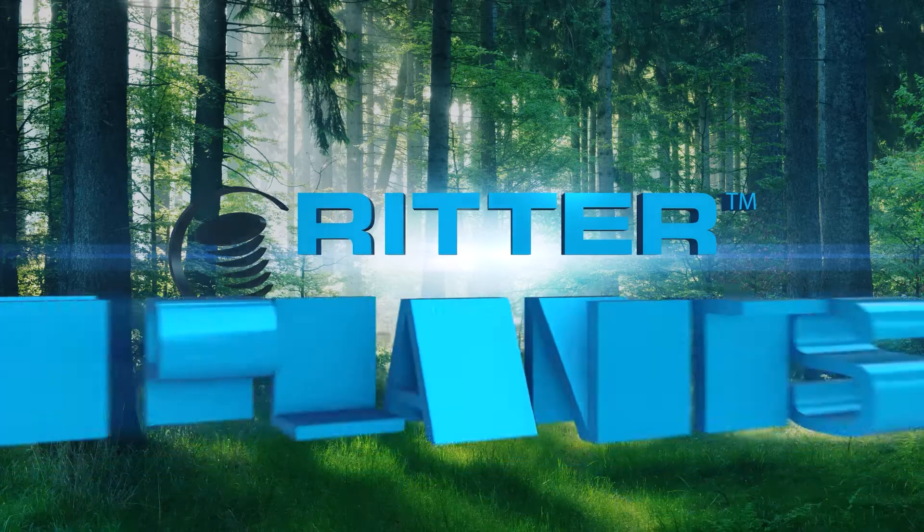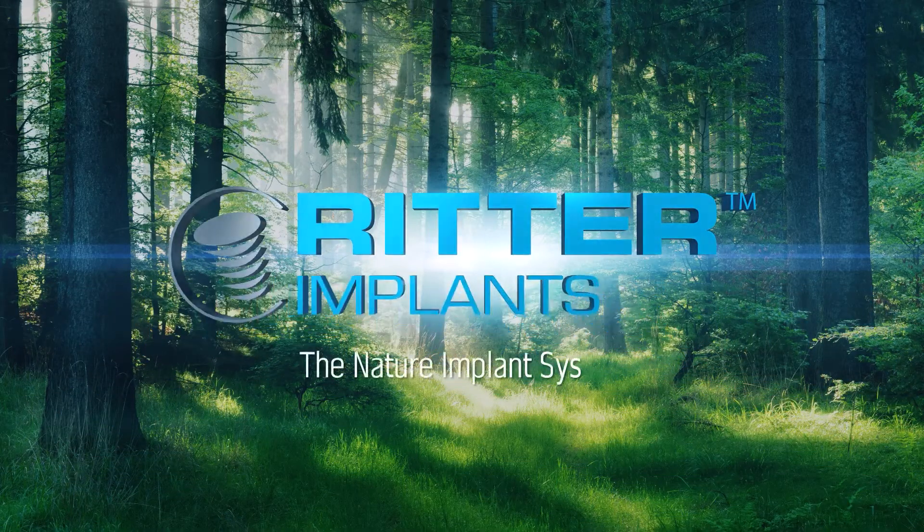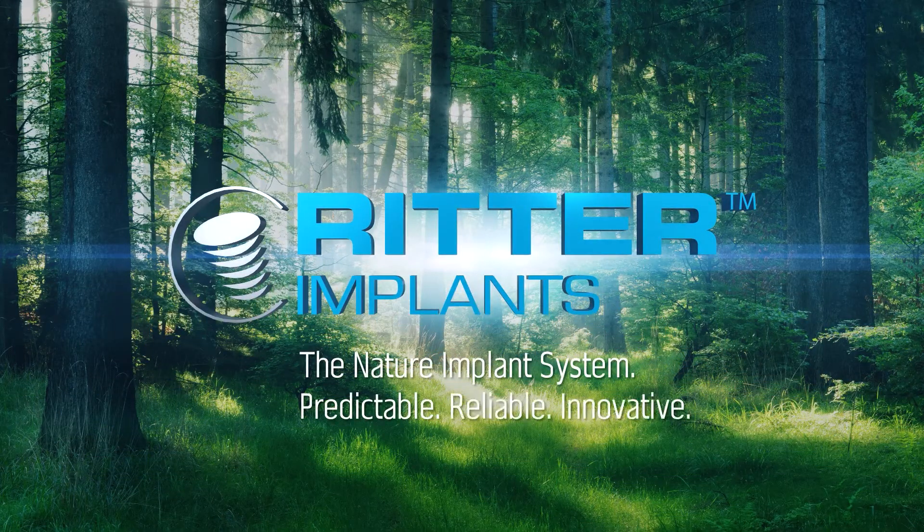Ritter, the German implant system. Predictable, reliable, innovative.